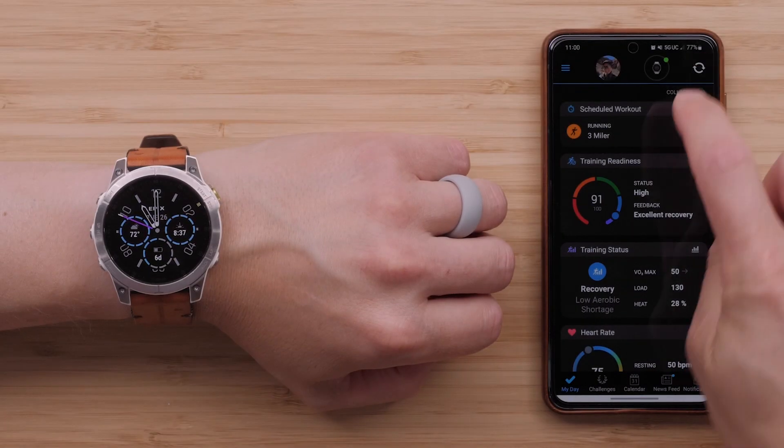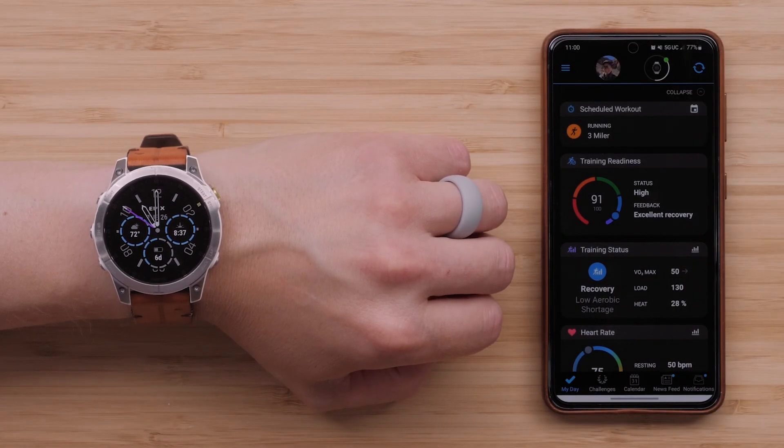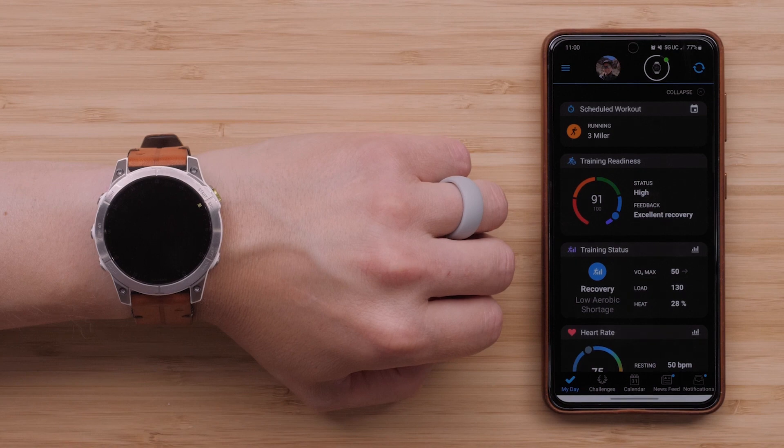Hi, I'm Britt with Garmin's product support team and I want to tell you about some exciting changes available with the latest software update for your Epyx Gen 2, Fenix 7, or Tactic 7 series adventure watch. You will automatically receive this update over the next few days if your watch is paired to the Garmin Connect app or if you've enabled Wi-Fi sync. Now let's dive into what's new.